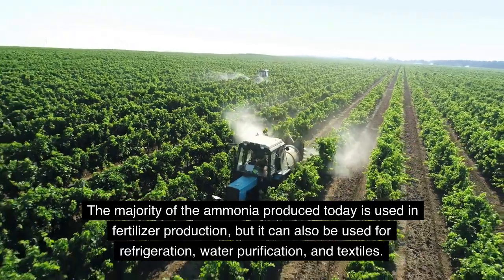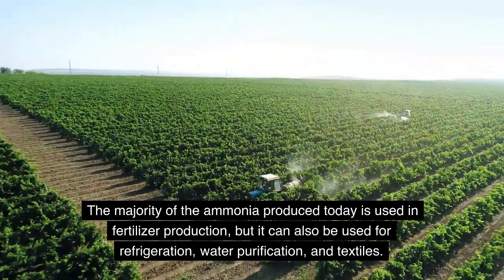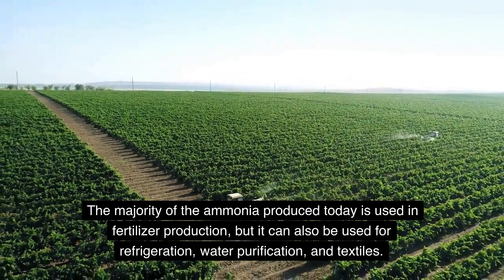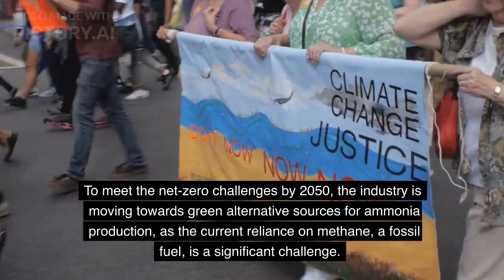The majority of the ammonia produced today is used in fertilizer production, but it can also be used for refrigeration, water purification, and textiles. To meet the net-zero challenges by 2050,